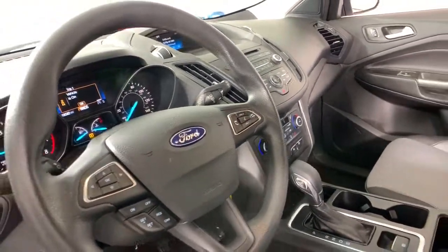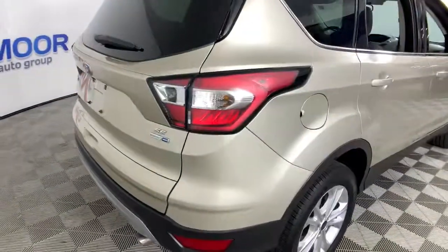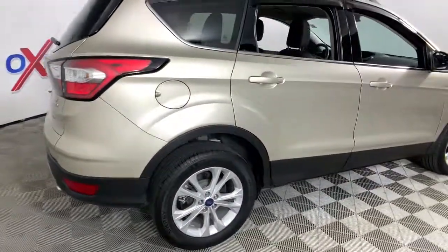The following are some of this vehicle's highlighted options: electronic stability control, trip computer, power windows, and bucket seats.